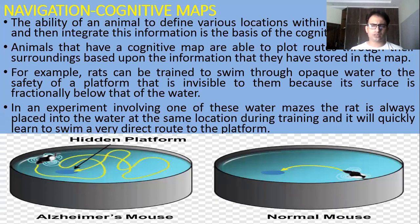In the case of use of cognitive maps — thinking or internal cognition — animals also navigate. The ability of an animal to define various locations within its environment and then integrate this information forms the basis of the cognitive map. First, we have to remember the position of different objects, and then if we have to sort out the platform and those things, the organism will search using its cognition and thoughts. Animals that have a cognitive map are able to plot routes through their surroundings based upon the information stored in the map — they can use a map in their mind to find out a specific location.